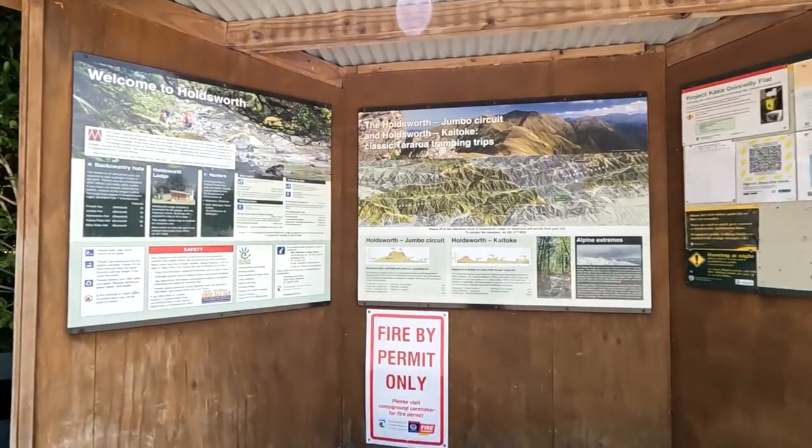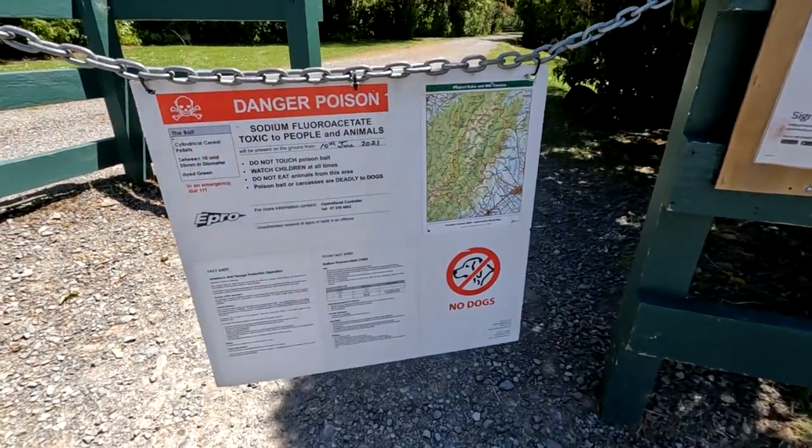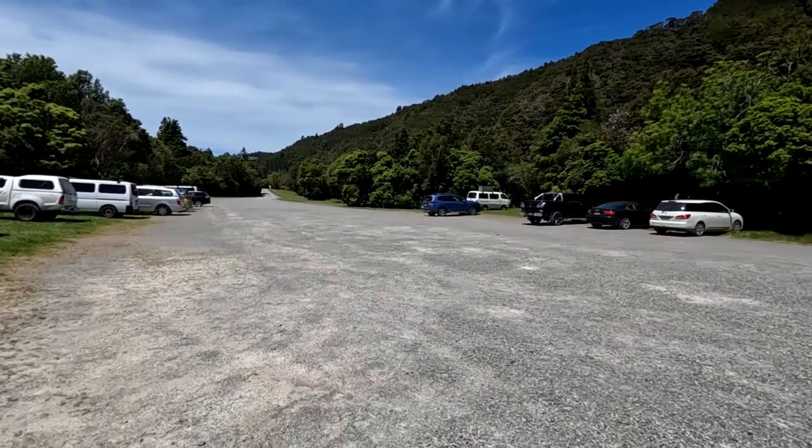There's also information about the forest park, tracks and potential dangers and warnings, so make sure you read and understand them before setting off. Also remember to lock your vehicle and don't leave any valuables behind.